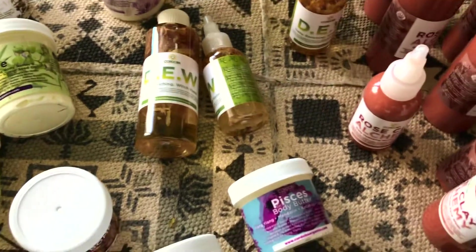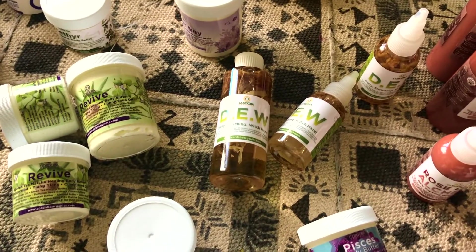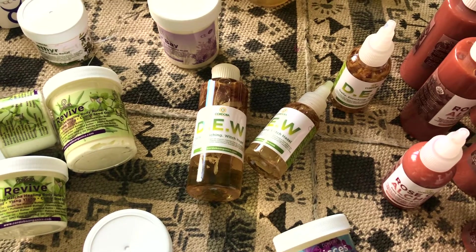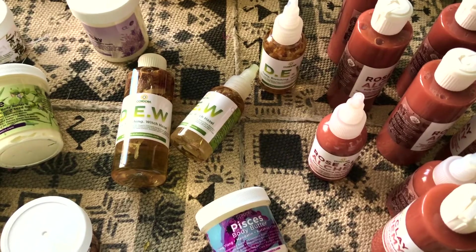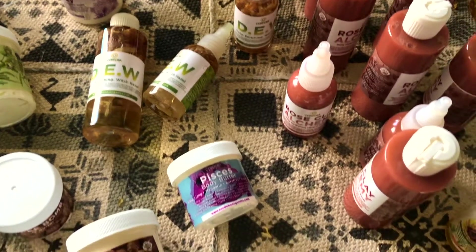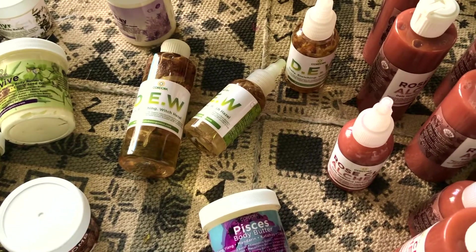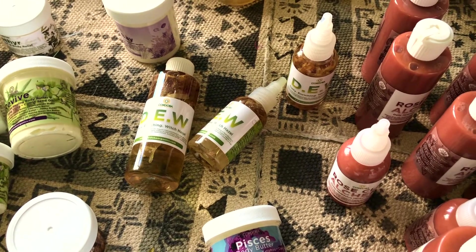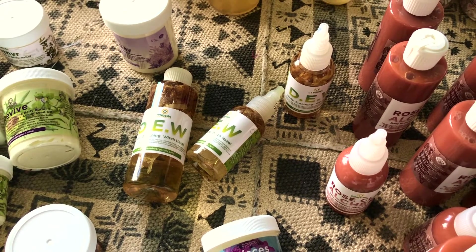This is Dew, the Daily Enriching Witch Hazel. It's made with calendula blossoms, rose, a little bit of marjoram, a lot of Hungarian rose oil, a little bit of lavender, some love. It's a non-alcoholic witch hazel, a little bit moisturizing with a drop of argan as well as jojoba in there.